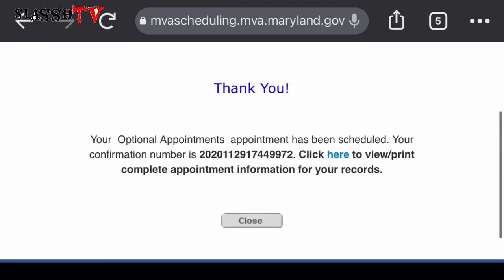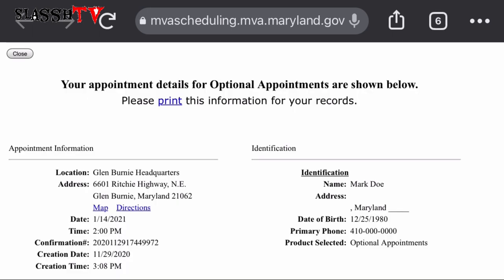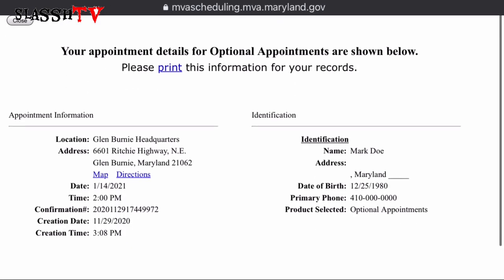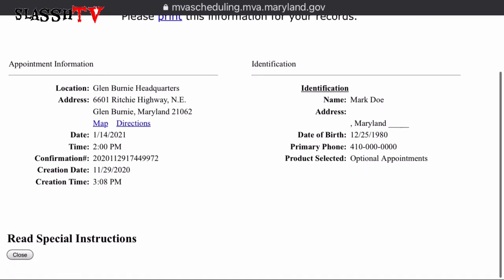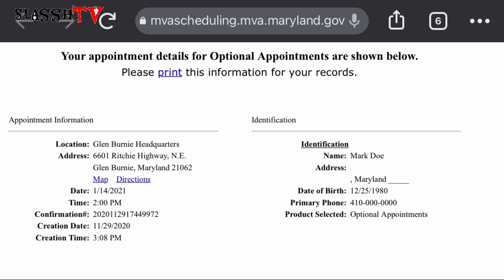Wow — easy as ABC! Our appointment is confirmed. That is our confirmation number. 'Your appointment has been scheduled.' Click here to view and print it if you want. Easy as ABC. I think the Maryland Motor Vehicle Administration has done a great job — their website is very user-friendly.